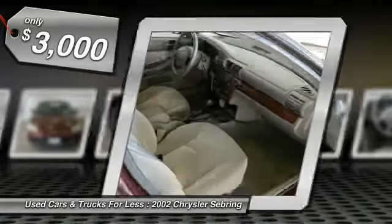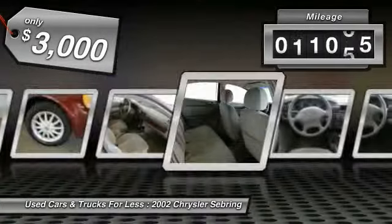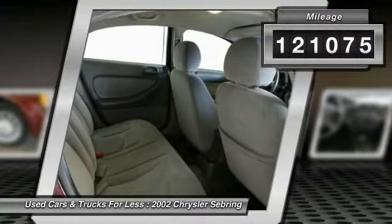Sebring makes driving fun again and is priced below five thousand dollars. This vehicle has less than 125,000 miles.